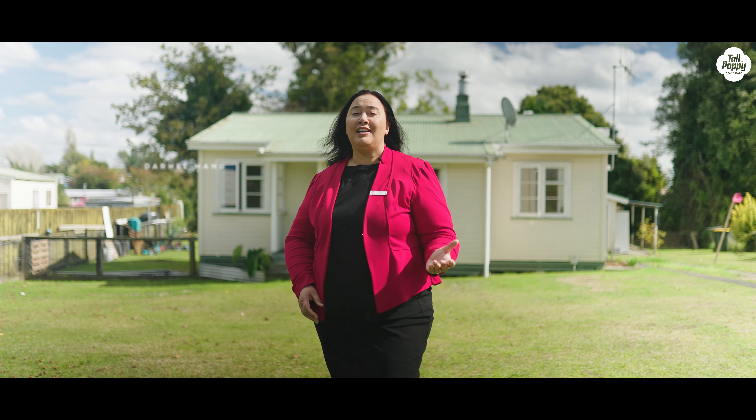Welcome to 20 Carrington Crescent. This affordable three-bedroom home is located in the central town of Tokoroa.